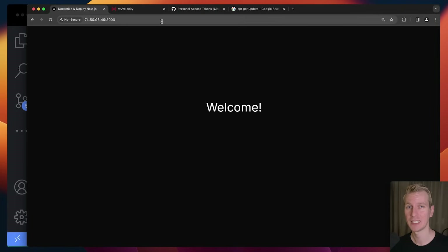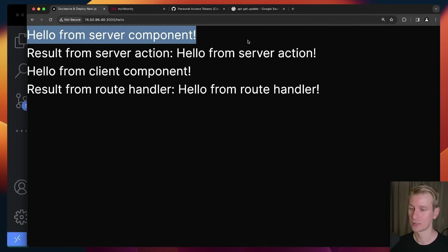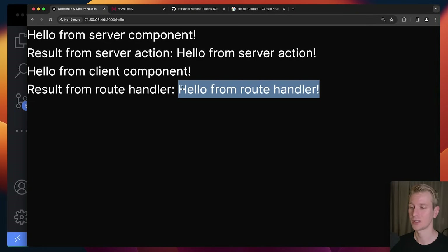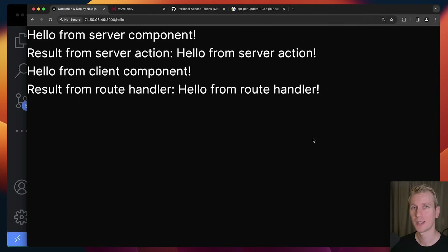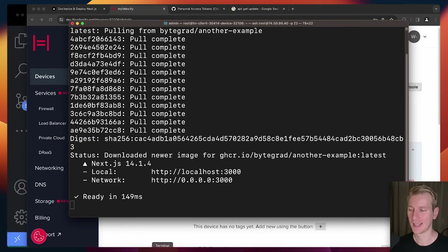This is the homepage, but let's verify all the Next.js features still work now that we've dockerized it and deployed it to the VPS. Navigating to the hello route — everything is still working: the server component is working, we get a result from a server action, the client component is working, and we also got a response back from the route handler. So all the latest Next.js features work. We can dockerize a Next.js app router application, distribute it to a container registry, and then distribute it to wherever you want.